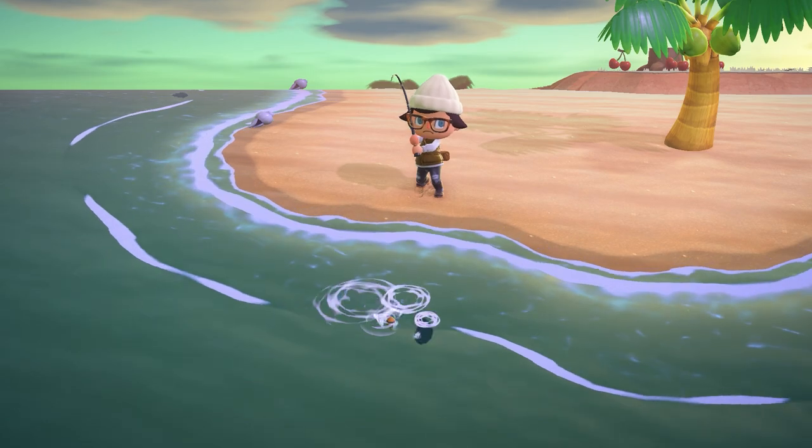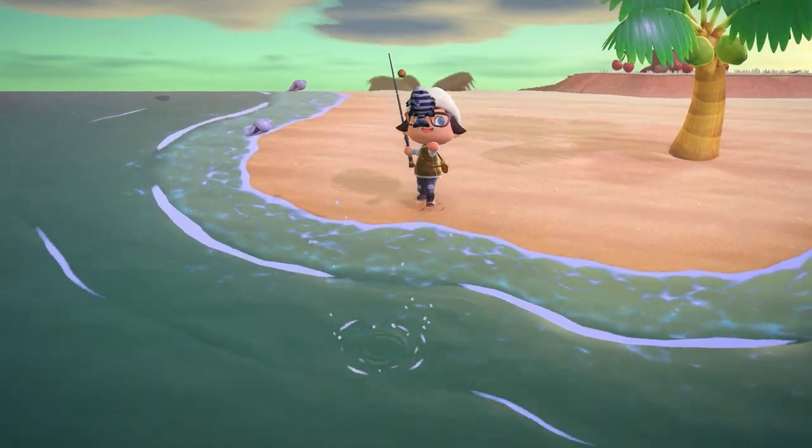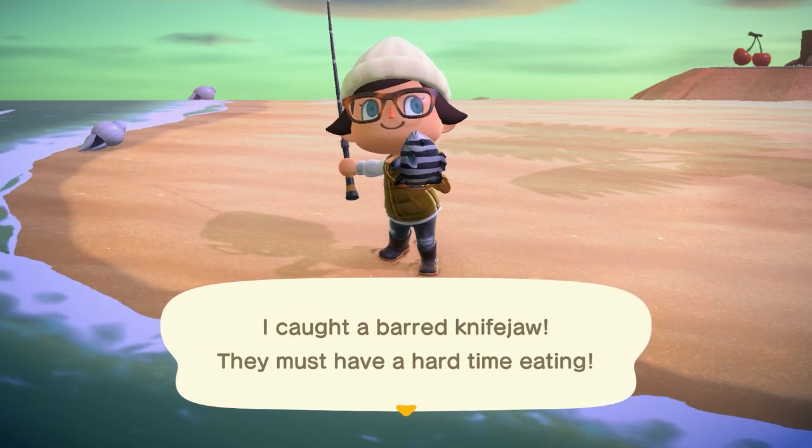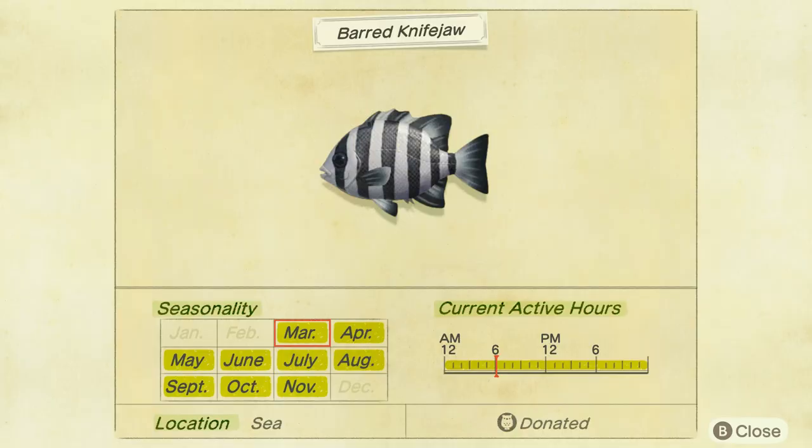The last new fish coming in March is the barred knife jaw. You're going to find this guy in the sea with a medium to small shadow all day long. It sells for 5,000 bells, so worth quite a bit.